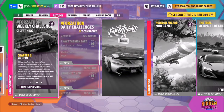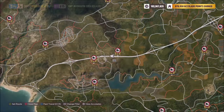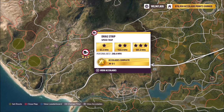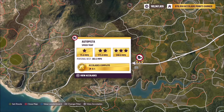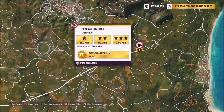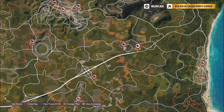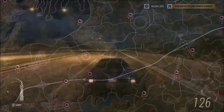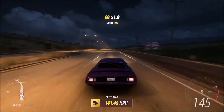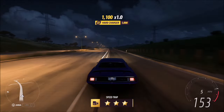The next challenge wants you to earn a total of 426 miles per hour across speed traps. To do this you'll want to pick a speed trap with a nice long build-up — the drag strip, the auto piece, the one on the highway, or the federal highway one at the opposite end. It will probably take you about three to four runs.